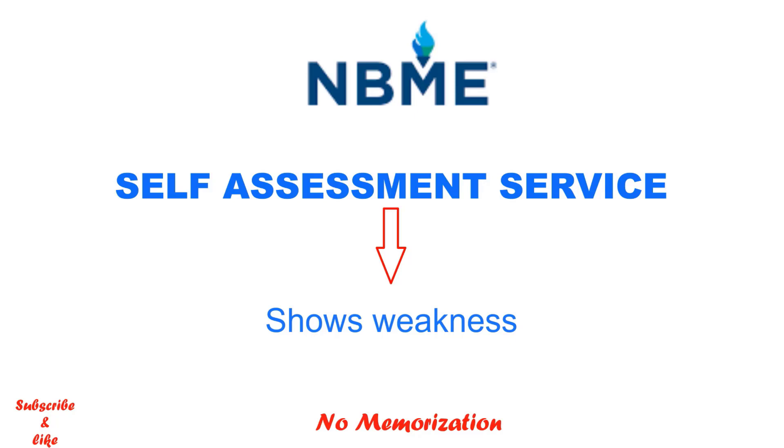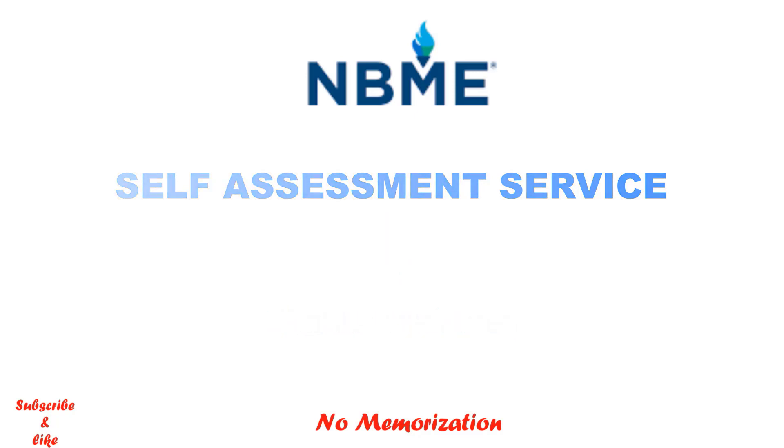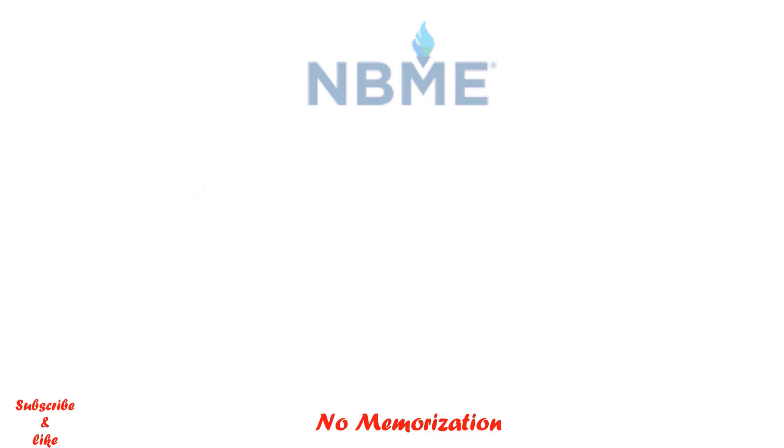This is very important because if you can't work on your weaknesses, you can't improve. Although Step 1 is now pass/fail, you cannot afford any failed results. Let's see from where exactly you need to purchase the self-assessment.